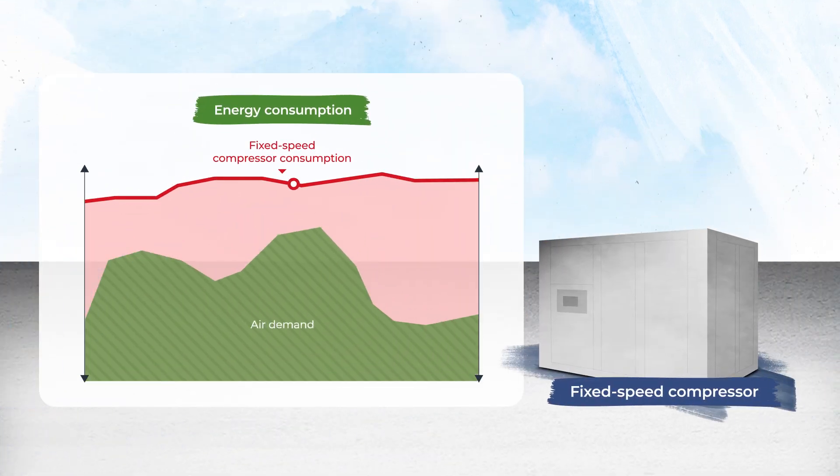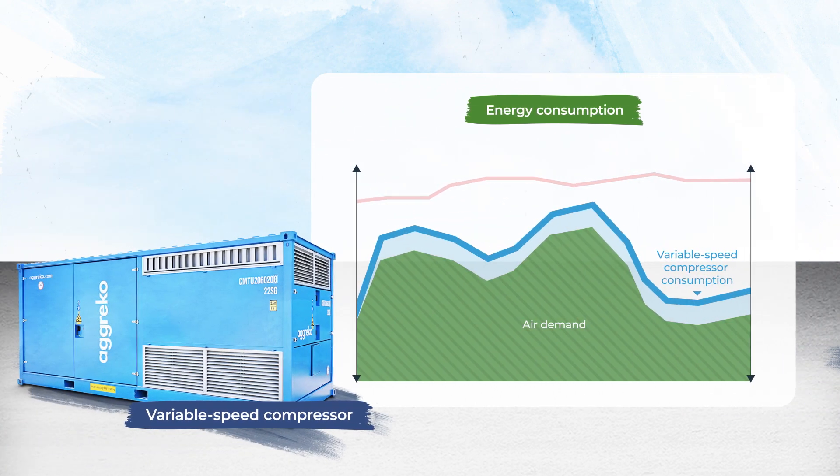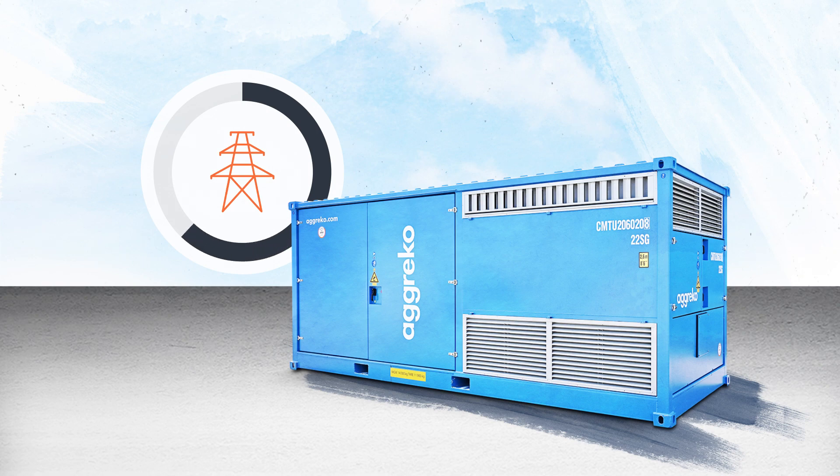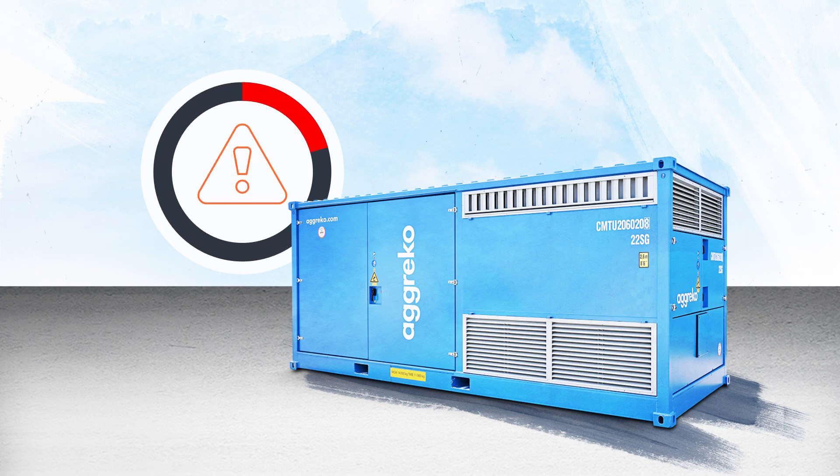Fixed speed compressors operate at the same speed whenever they're running. VSD compressors adapt their motor speed to match the fluctuating demand for compressed air, reducing energy consumption and avoiding large startup currents. The reduced startup current makes them ideal for situations with a limited available utility.